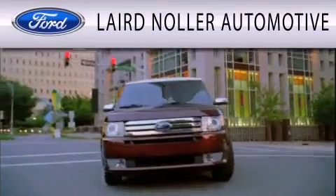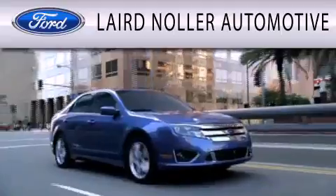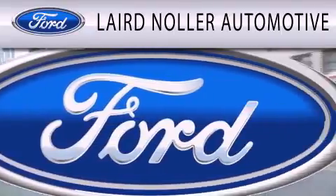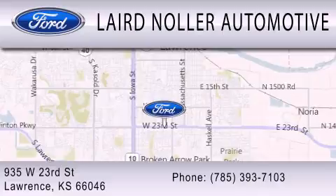Laird Nolar Automotive is dedicated to doing everything possible to ensure that the experience you have selecting your next vehicle is as pleasant as possible. We are located at 935 West 23rd Street in Lawrence.